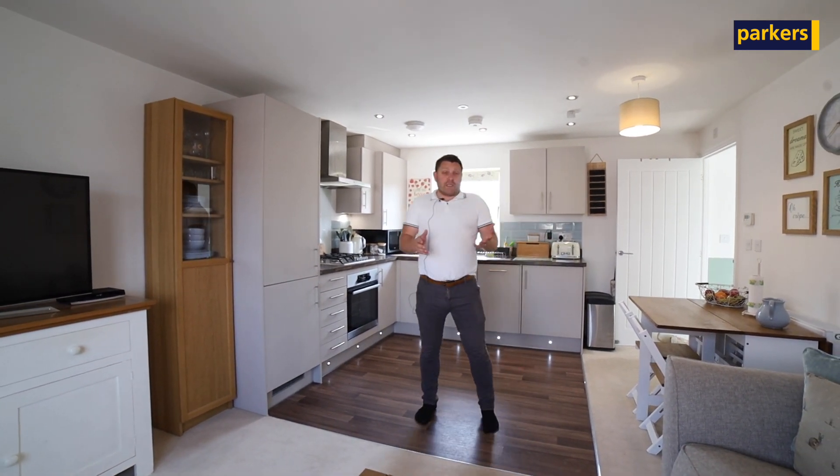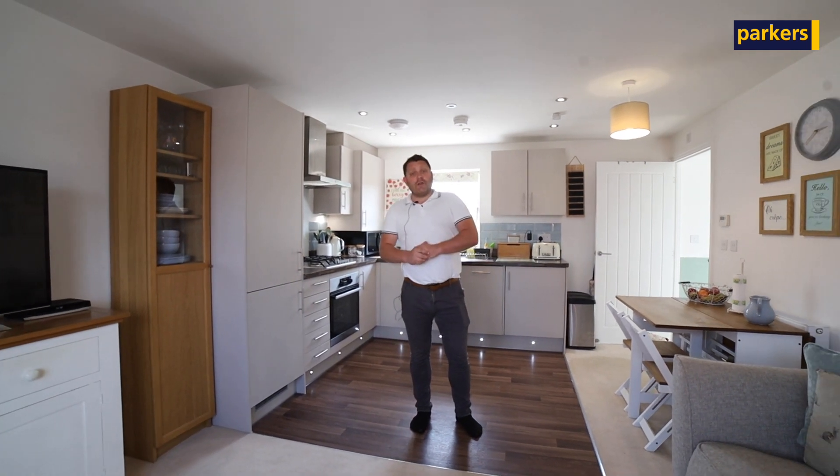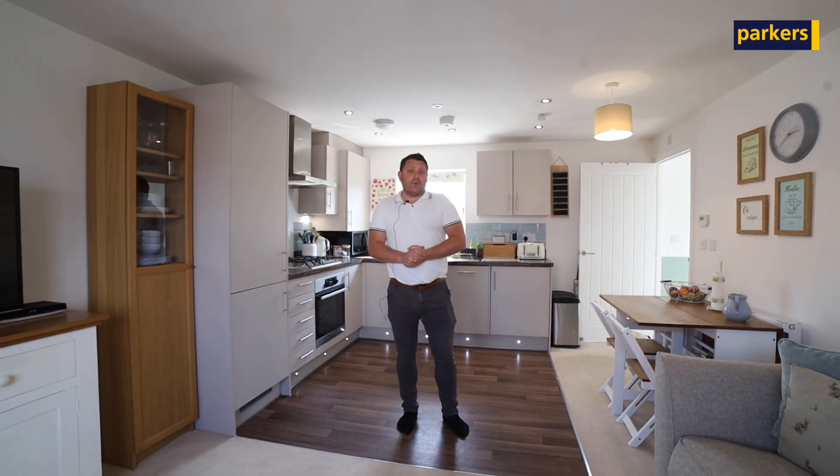We'd love to show you around this property internally. Please do get in touch with us on 01898 888888 and we can get your viewing arranged.